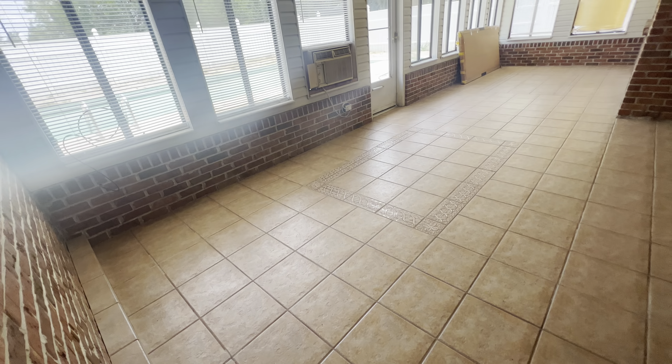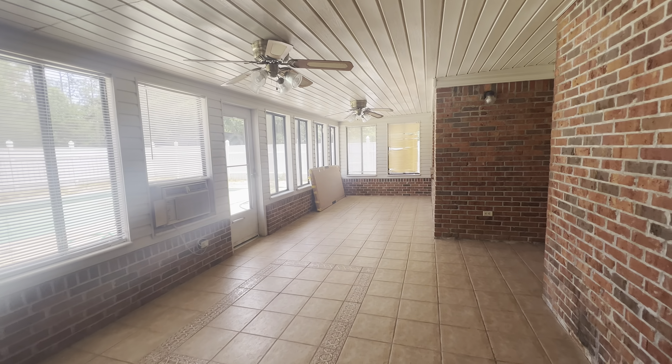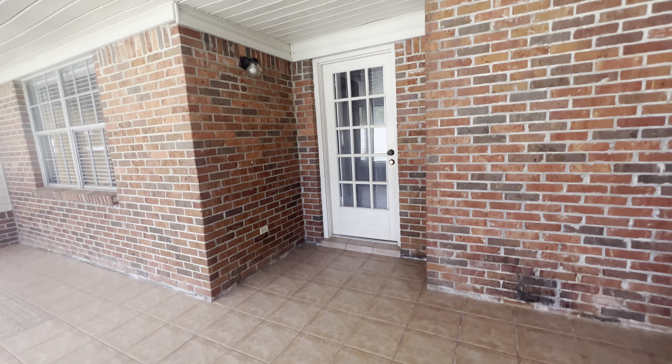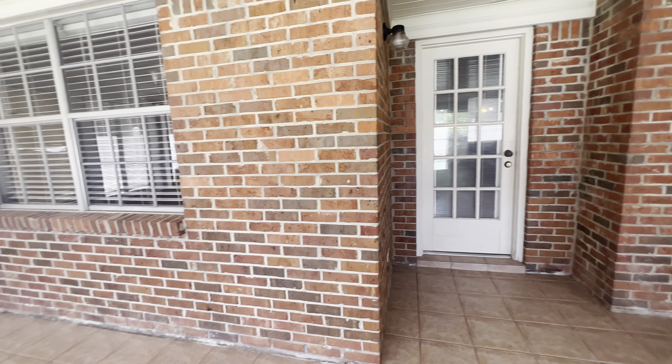Let's take a look out to the sunroom. We've got tile flooring and a window AC out here, with lots of windows. That leads into the living room, and there's your breakfast nook.